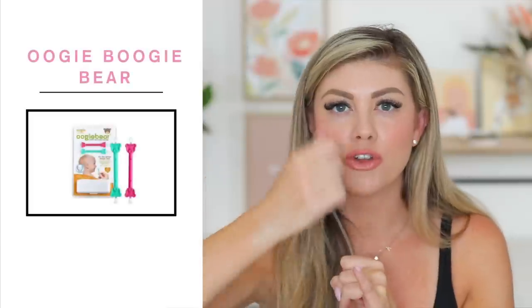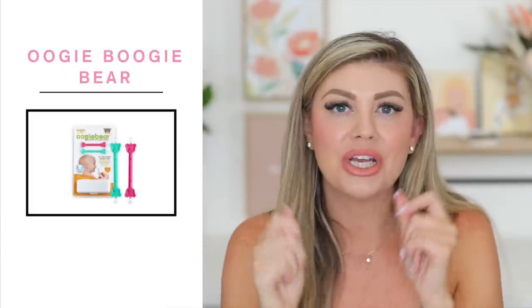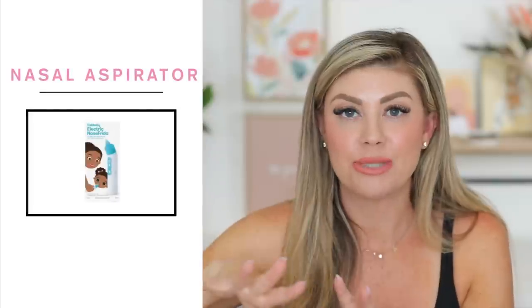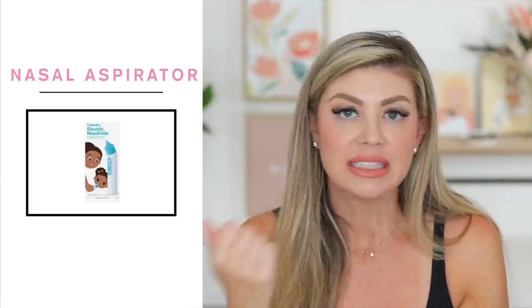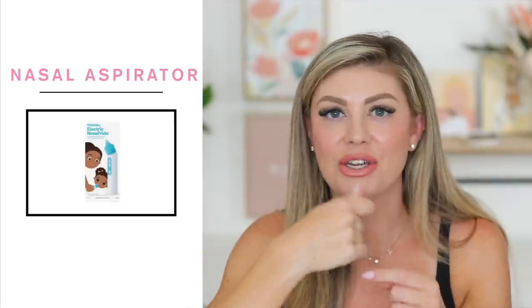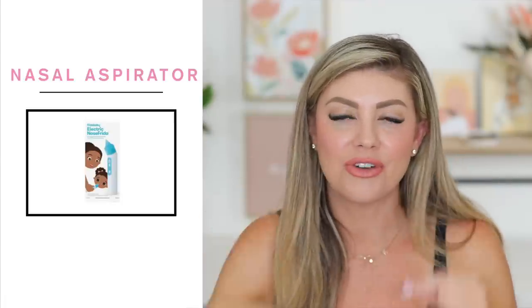Also in the caddy, make sure to get the Oogie Boogie scoopers for their noses because their noses get a little boogery and they're really easy to scoop out and clean after bath time every single night. The nasal aspirator from Baby Frida is also great to have for after bath times - you can just suction all the snot out. The Oogie Boogie ones are really good for getting the more solid boogers from the front. I definitely recommend having all of those in your diaper caddy.